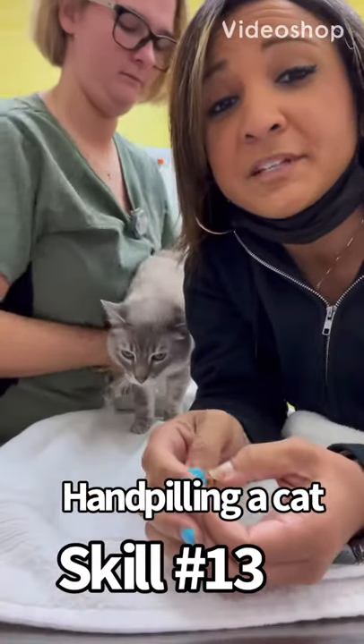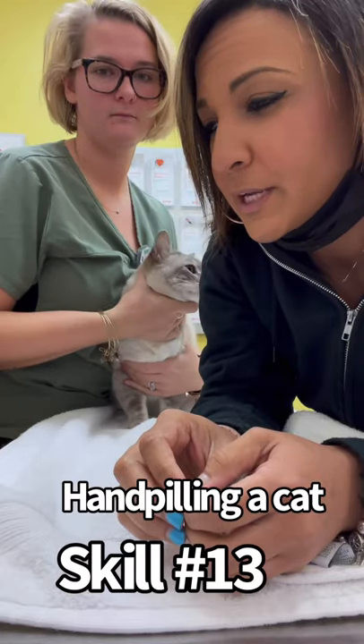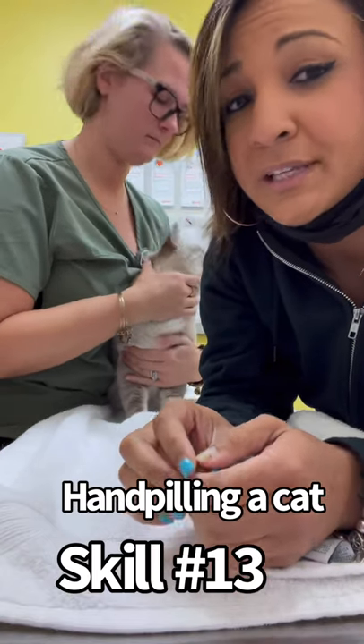Hi, my name is Caitlin Martin. My student number is 55877192 and I will be performing a part of skill 13, which is hand pilling a cat.